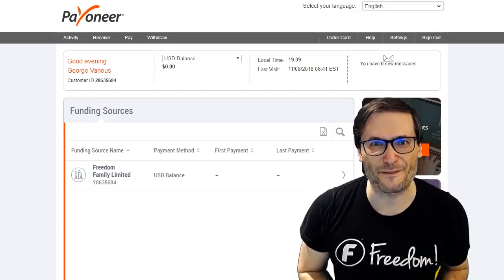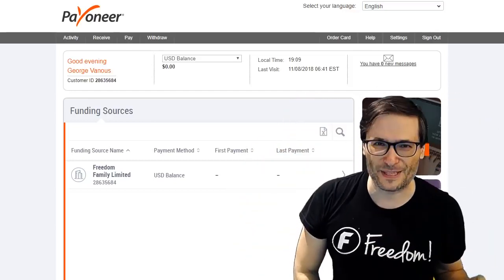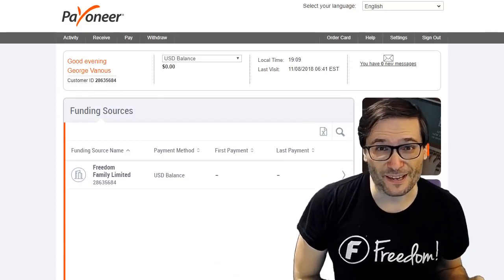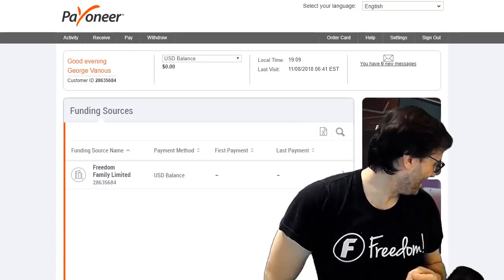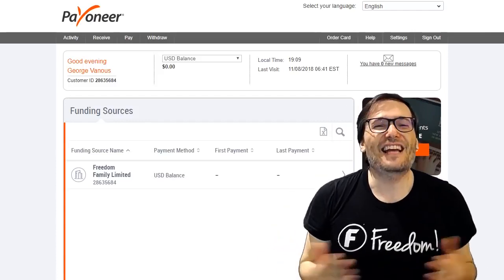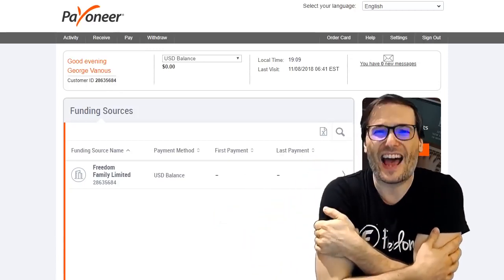What do you think of Payoneer, Freedom Family? Tell us down there in the comments below your experiences with this platform, because I imagine many of you may have never heard of Payoneer. That was one of my daughters sneaking in behind me.